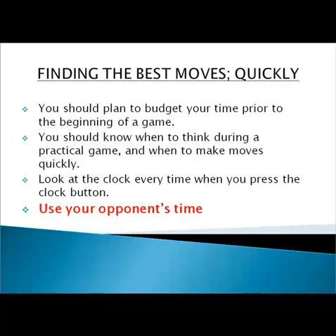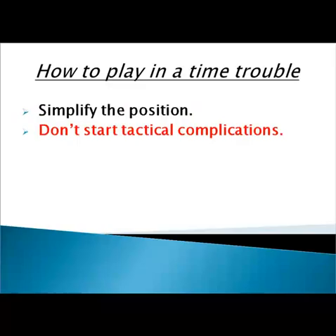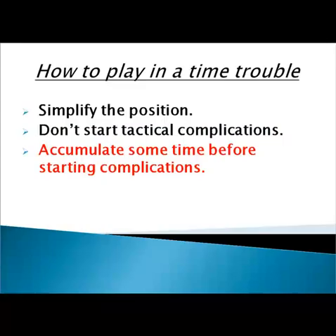However, what if you suddenly find yourself in time trouble? What should you do then? Here I also have some recommendations. The first one: simplify the position — exchange pawns and pieces to make it simpler. This will reduce your chances for a blunder. The second: don't start tactical complications — it's similar to the previous point. The third: accumulate some time before starting complications. Maybe this recommendation is not so clear, so let's look at a concrete example.